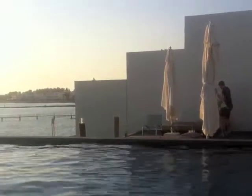Almyra is definitely a place I'd recommend you to stay in Paphos. It's also a great location because it's within walking distance of the harbor where everything is — all the restaurants and bars.